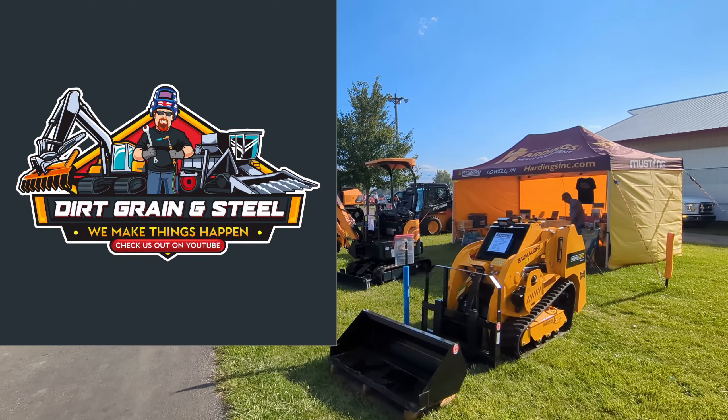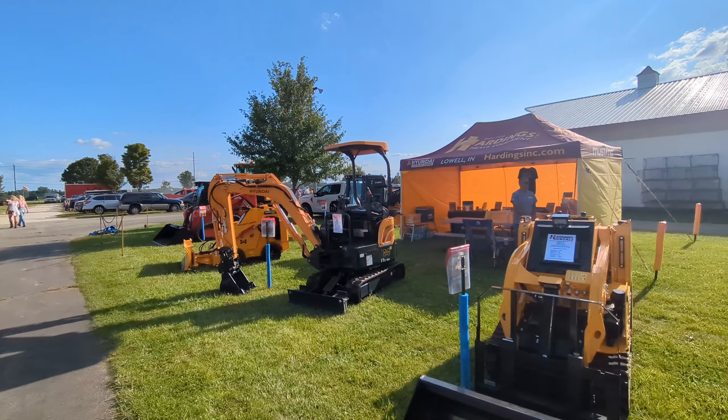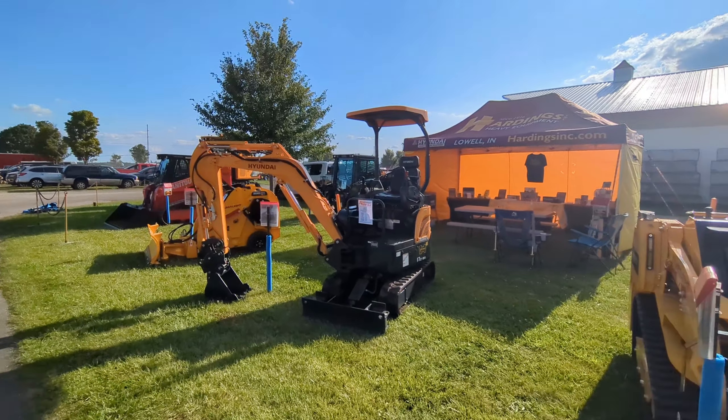Good evening everybody and welcome back to the channel. I am here with Harding's Heavy Equipment, our Hyundai dealer, and we're at the Porter County Fair at their booth.